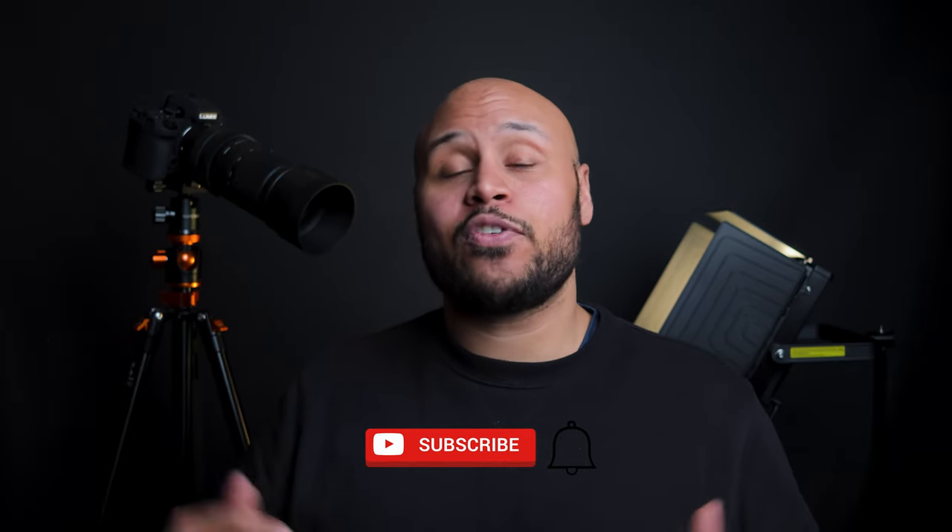I hope you've enjoyed today's video and found it informative. Let me know which camera you would go for in the comments below, and don't forget to hit subscribe if you made it through the whole video. Catch you next time.